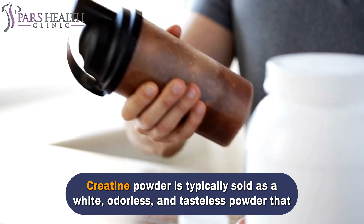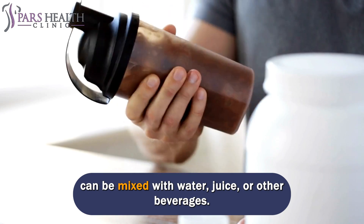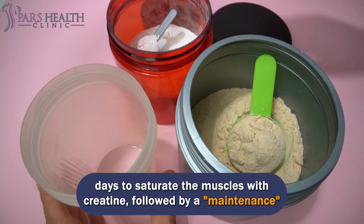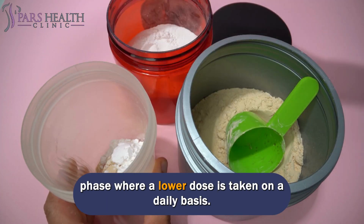Creatine powder is typically sold as a white, odorless, and tasteless powder that can be mixed with water, juice, or other beverages. It is usually taken in a loading phase, where higher doses are consumed for a few days to saturate the muscles with creatine, followed by a maintenance phase where a lower dose is taken daily.